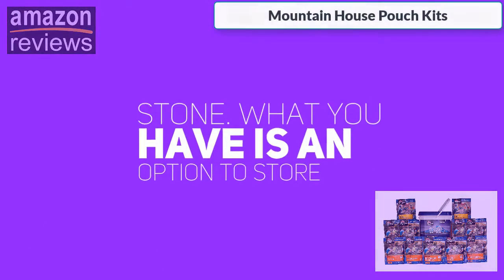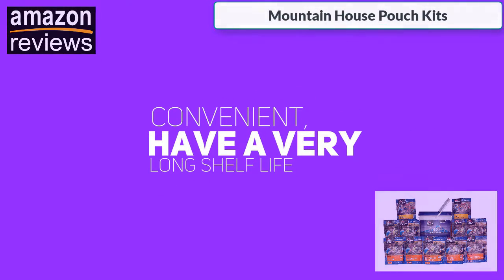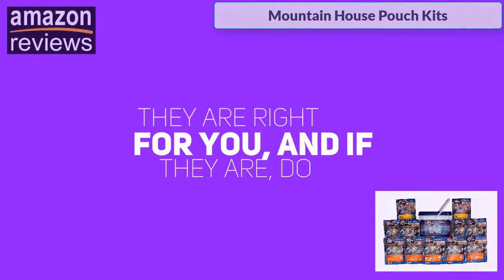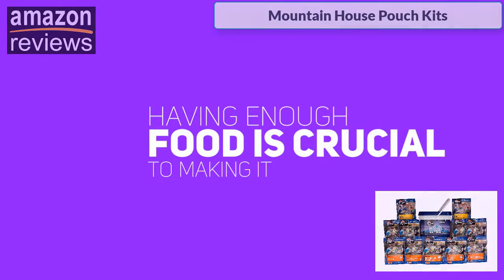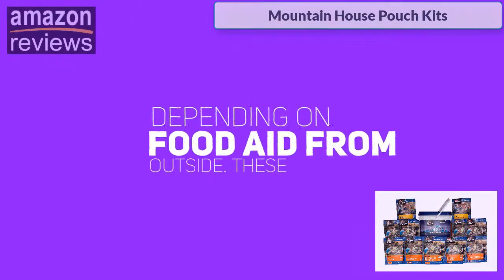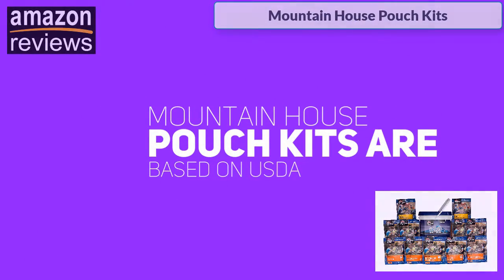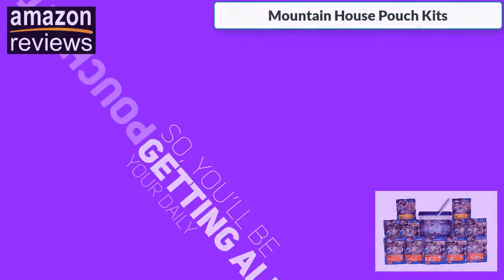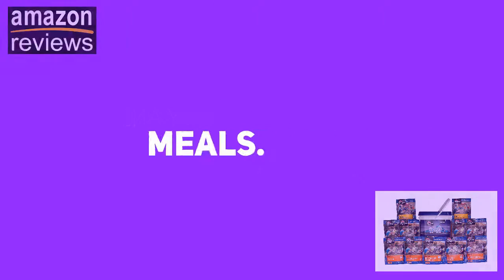What you have is an option to store food rations that are lightweight, convenient, have a very long shelf life, and are tasty. You just need to decide if they are right for you, and if they are, do get enough to last you for a month or two. Having enough food is crucial to making it through a crisis without panicking or depending on food aid from outside. These Mountain House Pouch Kits are based on a USDA-recommended diet of 2,000 calories a day, so you'll be getting all your daily calories. Definitely a good idea to buy and store these freeze-dried meals.